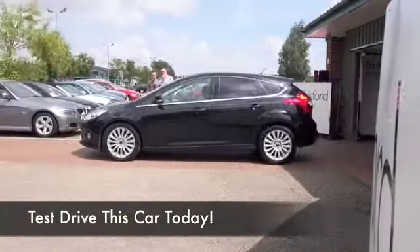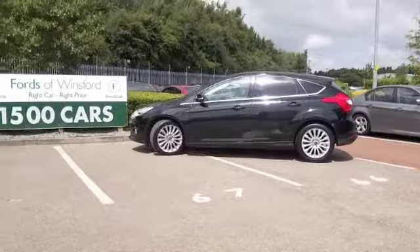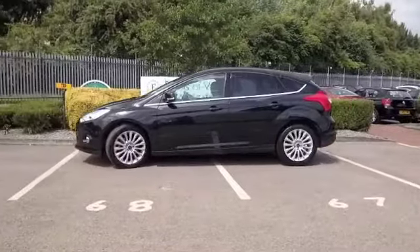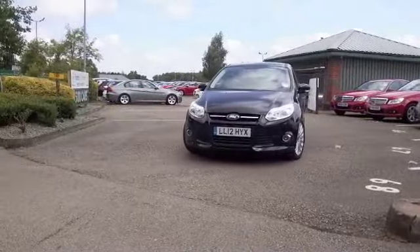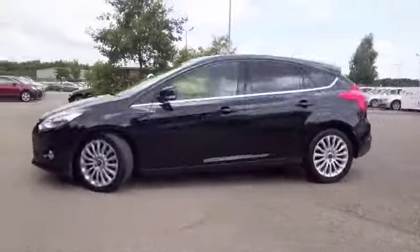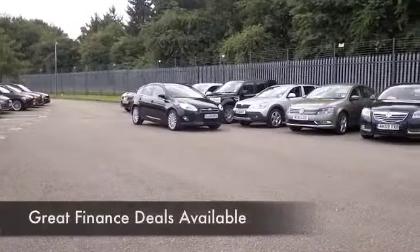Well, if it's a Focus you're after, you've come to the right place. Here's one that certainly stands out from the crowd. A 1.0L EcoBoost, which is a very enjoyable car to drive. It's also going to be economical to run — maybe about 67mpg on that longer run. You'll not moan about that, I'm sure.